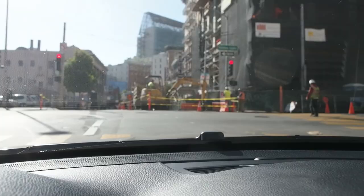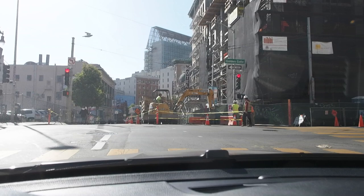What is normal? Nothing's normal. That is just so typical of what it's like driving around the city — construction everywhere.